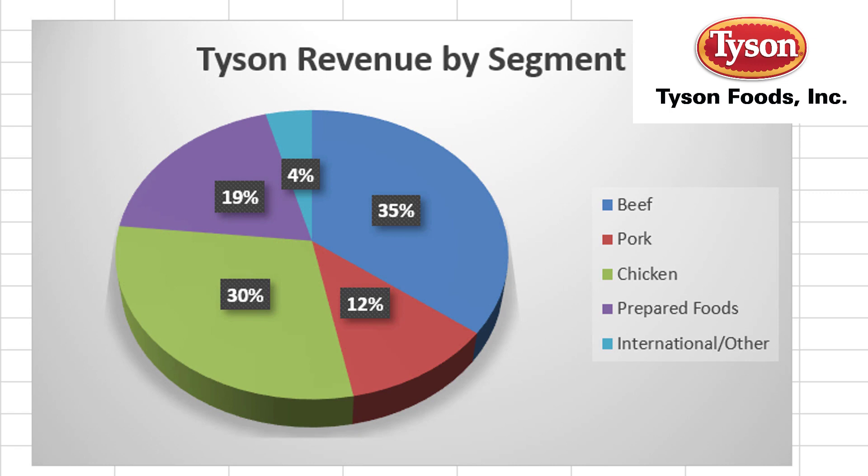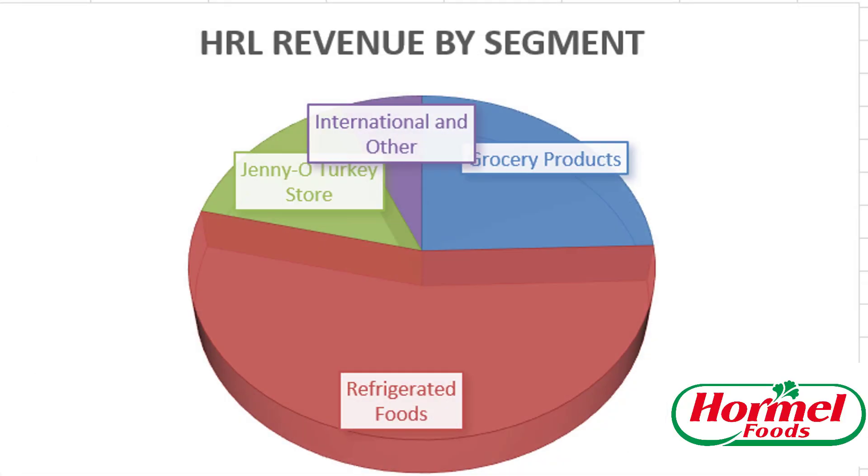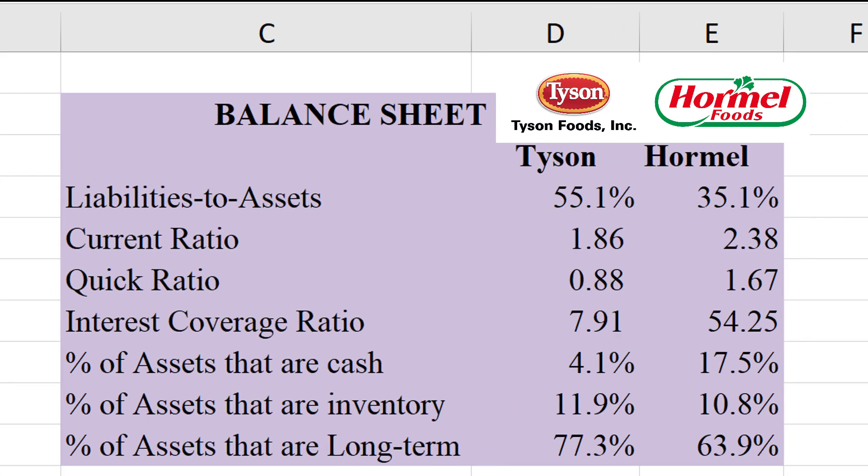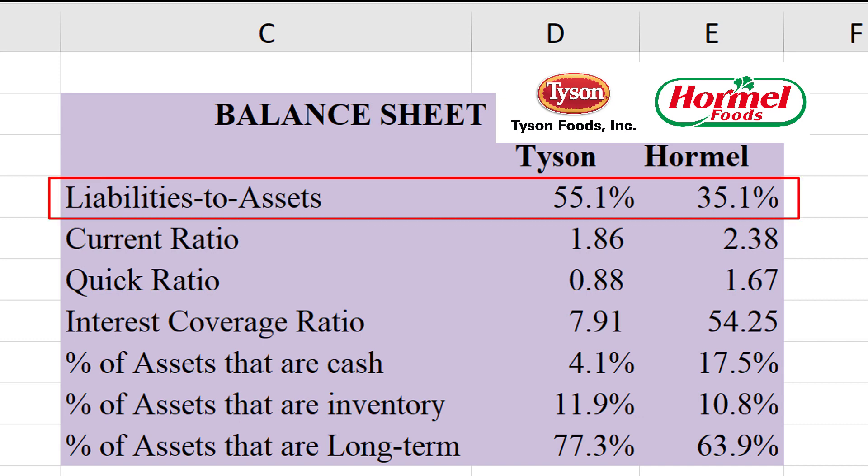Here's Tyson's revenue by segment — they break it down into different kinds of meats: 19% prepared foods, 4% other, and the rest is a bunch of different meats. Compare that to Hormel, who breaks it down very differently: Jenny O Turkey Store, International and Other, grocery products, and the bulk of it being refrigerated foods. This does make it hard to compare the two on that basis. As far as geography, both of them are close to 100% based in the US. Now let's compare their balance sheets — Tyson is more highly levered compared to Hormel when you look at the liabilities-to-assets ratio, so we're going to be giving Tyson a little discount there.